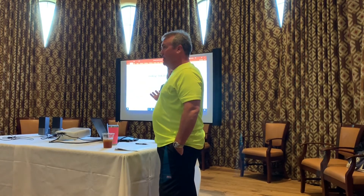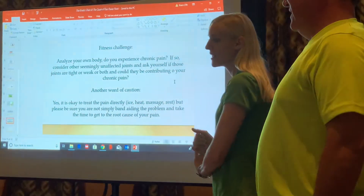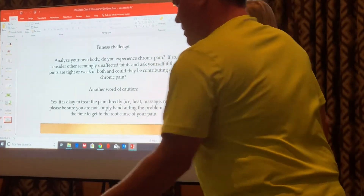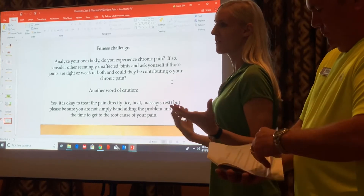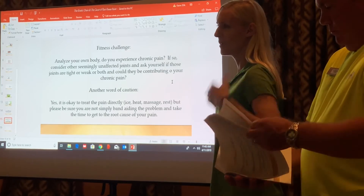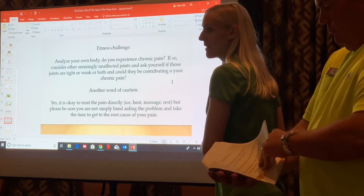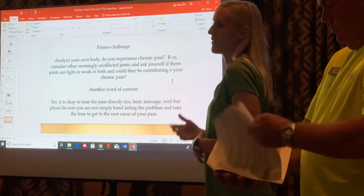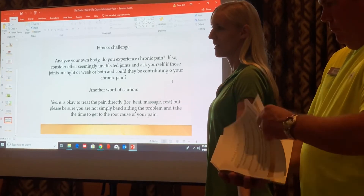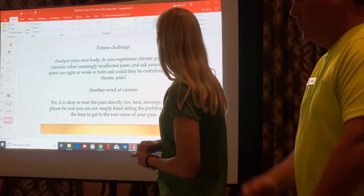My fitness challenge for you is to analyze your own body. Just lay down on the floor and think about your body — think about everything. If you can feel the pain, you can do something about it. But if you're just ignoring it, you can never do anything about it. So just lay there and ask yourself: do I feel any discomfort? Then we get to the why — but first you have to recognize it.